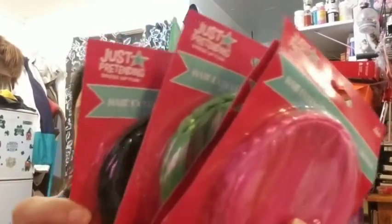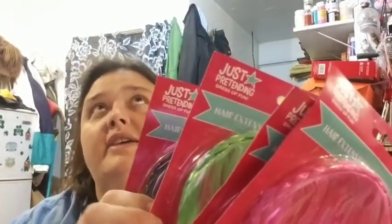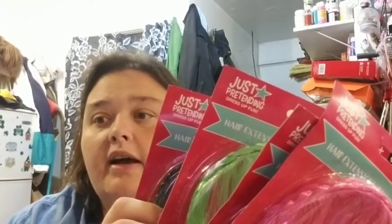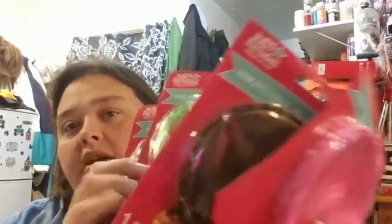The next thing I grabbed goes into my gnome kit — hair extensions for kids. I use this for my girl gnomes when I do them. I don't do girl gnomes very often — I just like the boy gnomes — but I do do them. I got pink, brown, green, and black. I also have orange leftover from last time. I keep them in the bag because the hair gets all tangly.